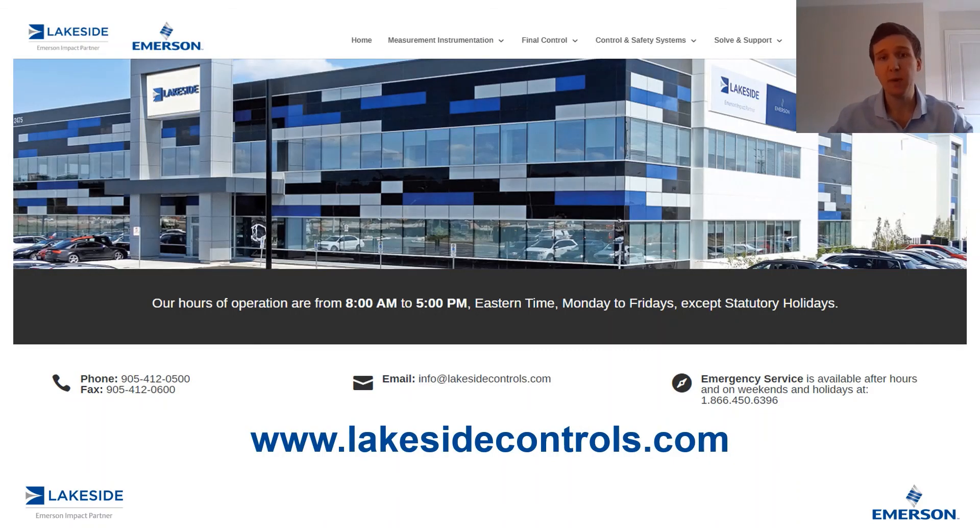If you have any questions about Rosemount's 5300 series of guided-wave radars or any of our other products, please reach out to us at www.lakesidecontrols.com. Thanks for joining.